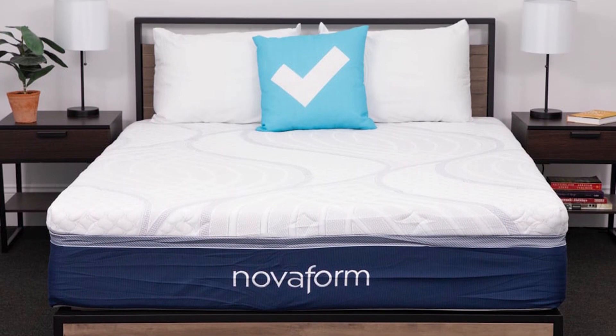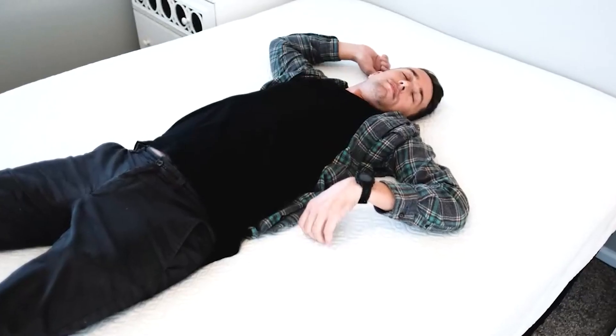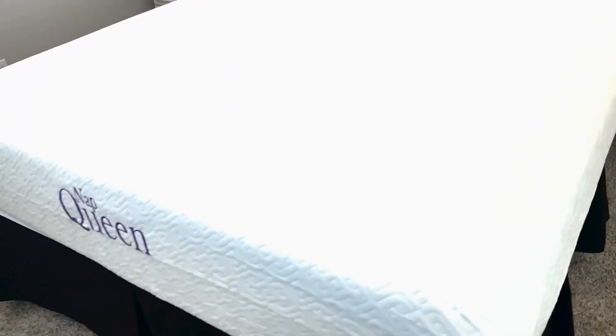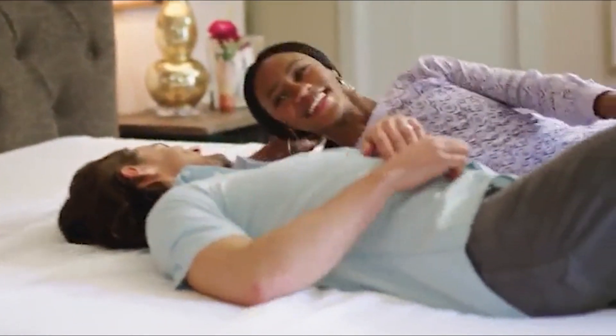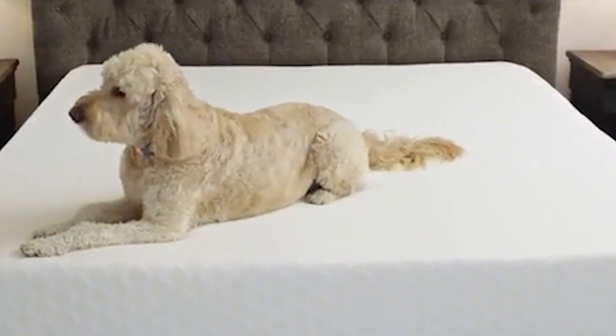Individuals who weigh more than 130 pounds may find the mattress is too soft, allowing the hips to sink and putting pressure on the lower back. This is particularly true for stomach sleepers above 230 pounds. Stomach sleepers weighing more than 130 pounds usually need a firmer mattress to maintain healthy spinal alignment.